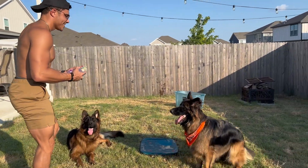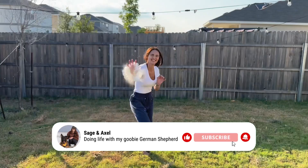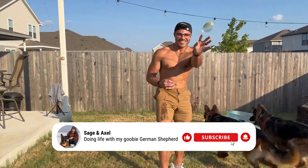We wanted one last throw with many balloons, and Axel — well, he tried his best. Thank you guys for watching. We do hope you enjoyed. Like and subscribe for many more adventures with our dogs, and we hope to see you guys soon.